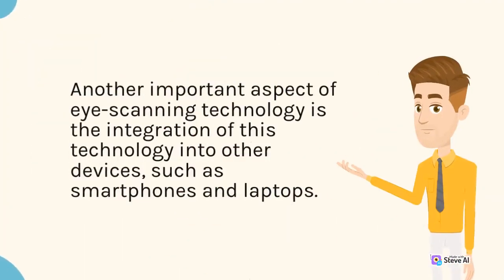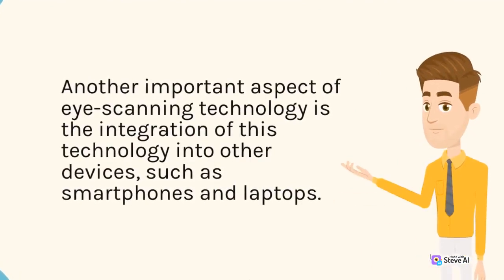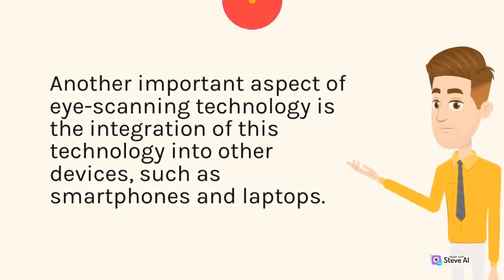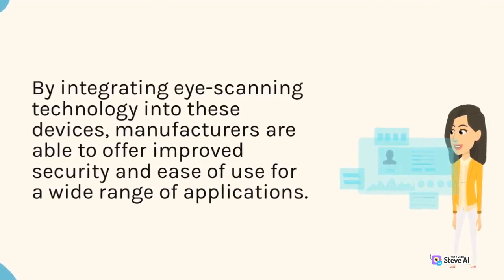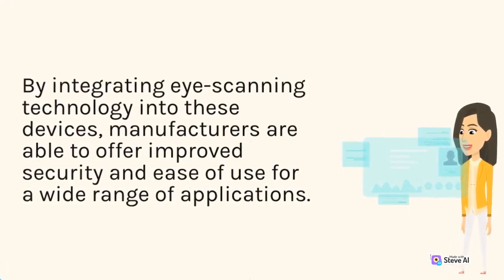Another important aspect of eye scanning technology is the integration of this technology into other devices, such as smartphones and laptops. By integrating eye scanning technology into these devices, manufacturers are able to offer improved security and ease of use for a wide range of applications.